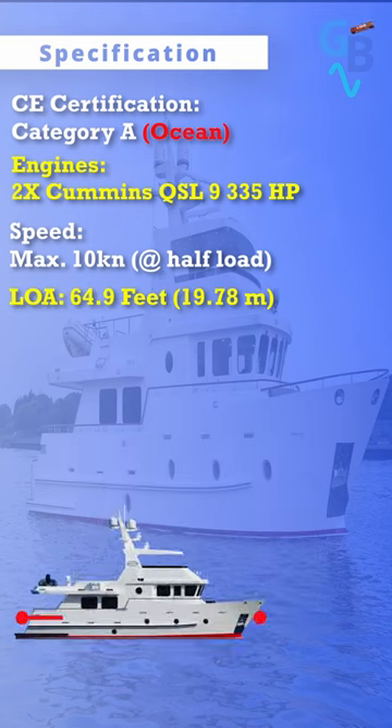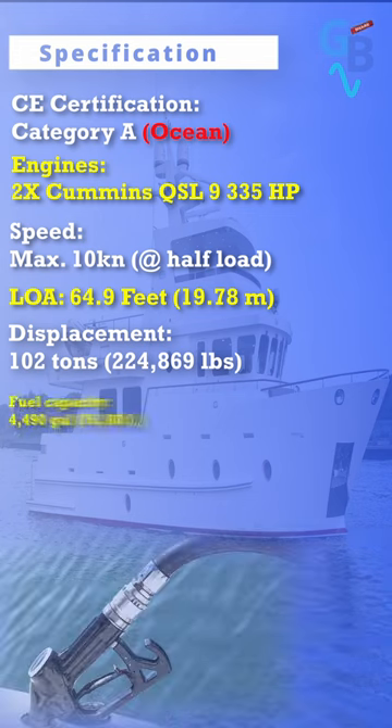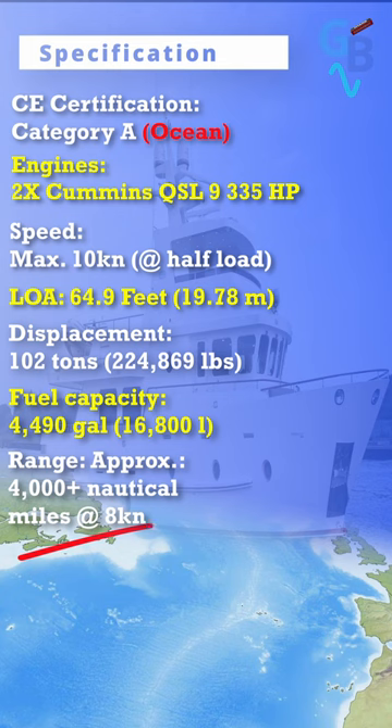Length overall: 64.9 feet. Displacement: 102 tons. Fuel capacity: 4,490 gallons. Range: approximately 4,000-plus nautical miles at 8 knots. Water capacity: 396 gallons. And the cost: about two and a half million US dollars.